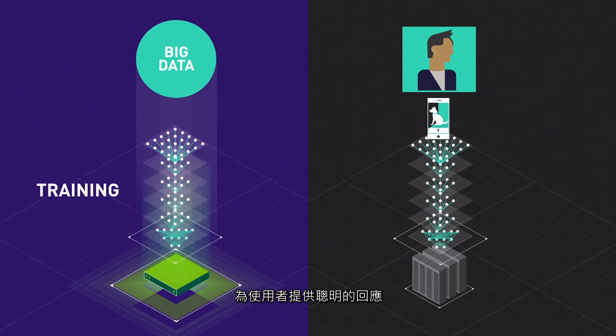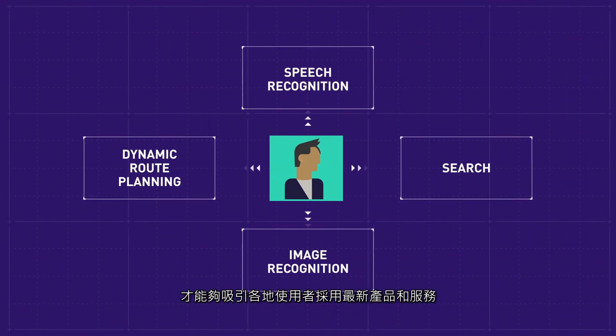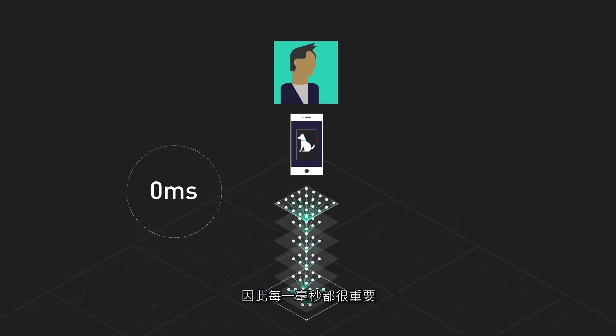Using trained models in the data center to provide a smart response to users is what we call inference. This needs to be incredibly fast to drive widespread user adoption of the newest products and services, so every millisecond counts.